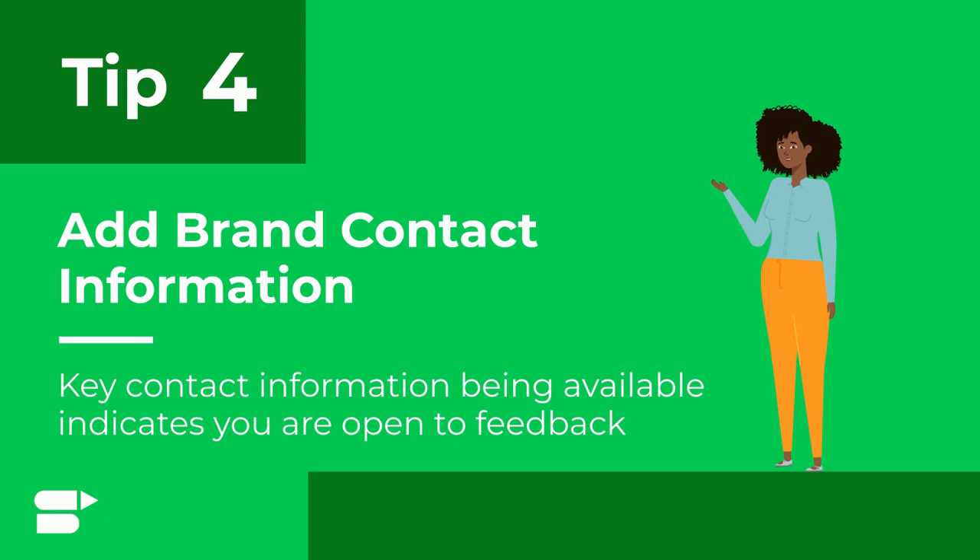Tip number four: add brand contact information. Key contact information being readily available is a strong indication that the company is open to feedback from its customers.